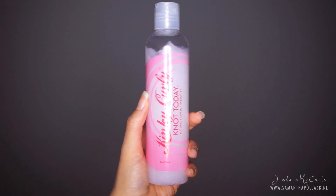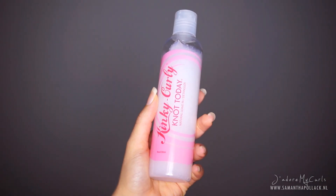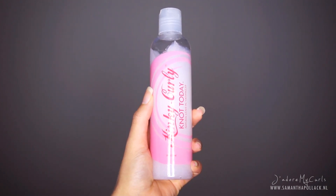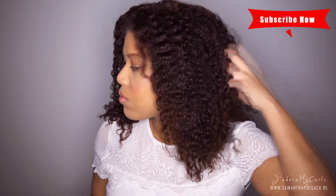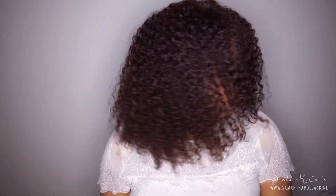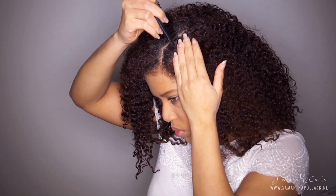This leave-in conditioner is amazing — it has great slip. I also tried this on soaking wet hair and my hair is in love with this product. As always, I start with freshly shampooed and conditioned hair. Click on the link if you're interested in my wash day routine.